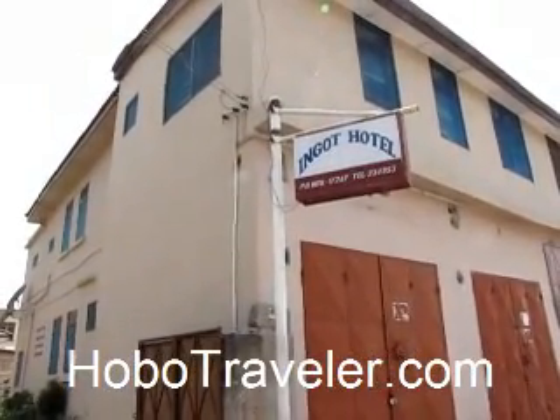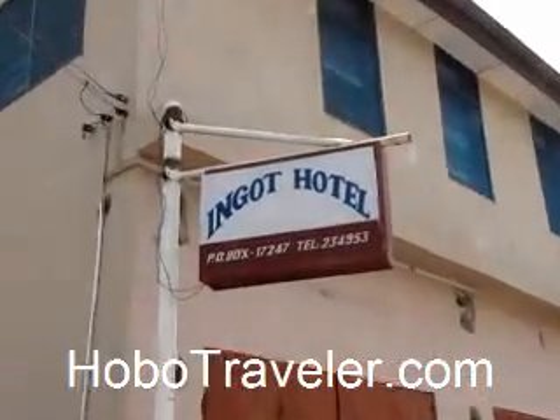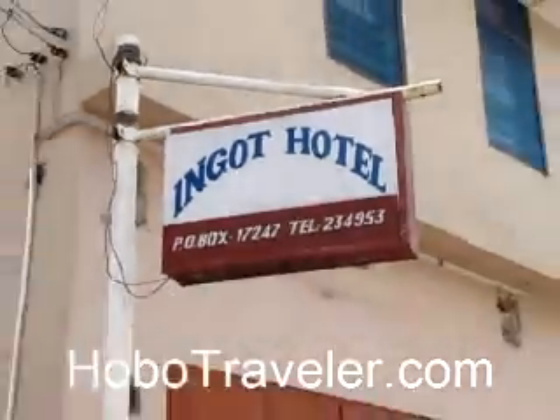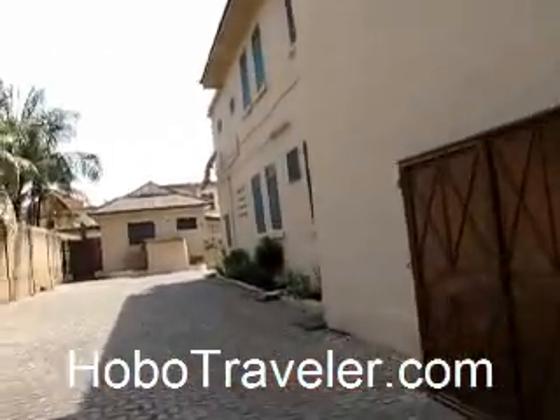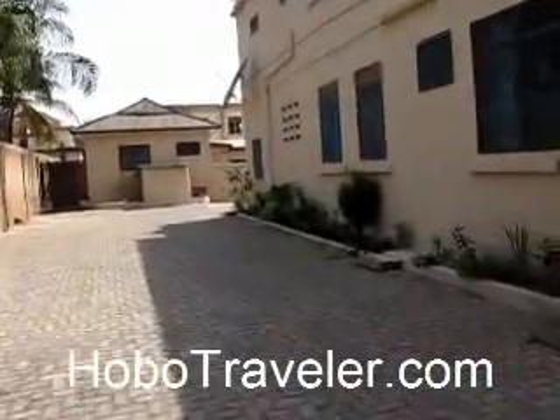Hello, Andy Hobo Traveler in the Inga Hotel in Accra, Ghana. Rooms start out at 14 or 15 then go up to about 25. It's actually a pretty nice hotel for the price.